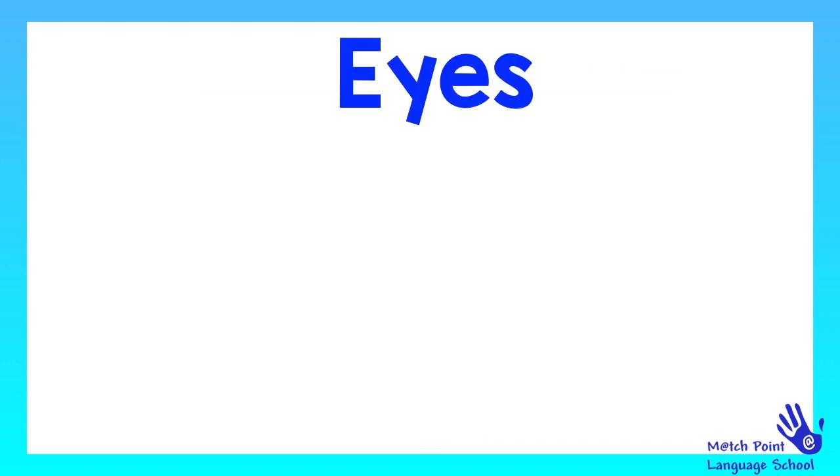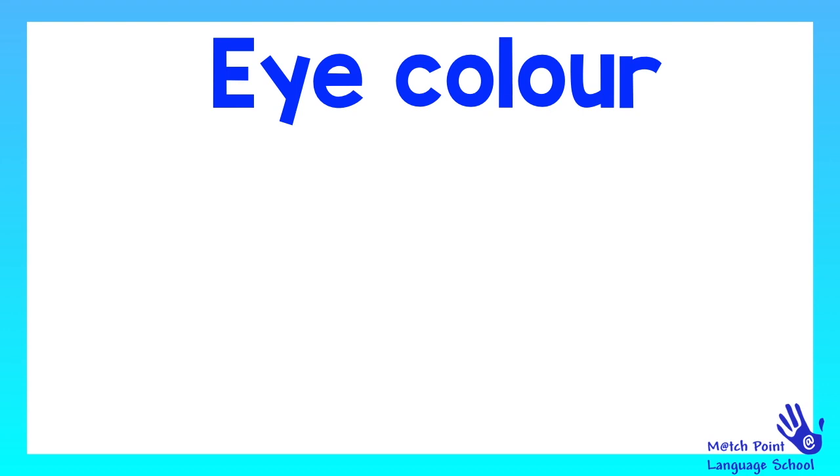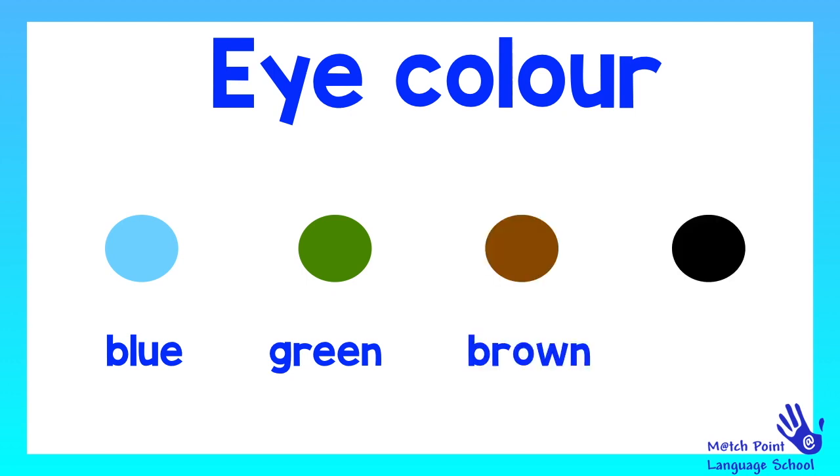What about eyes? Eyes can also be different colors. Usually eyes are blue, green, brown, or black. What color are your eyes? Are they blue? Are they green? Are they brown? Or are they black?